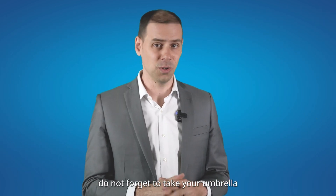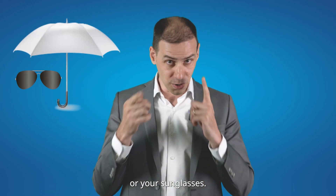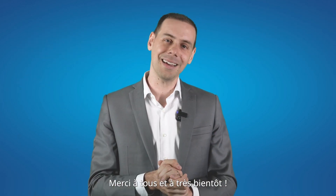So, next time you go to France, do not forget to take your umbrella or your sunglasses. Merci à vous et à très bientôt!